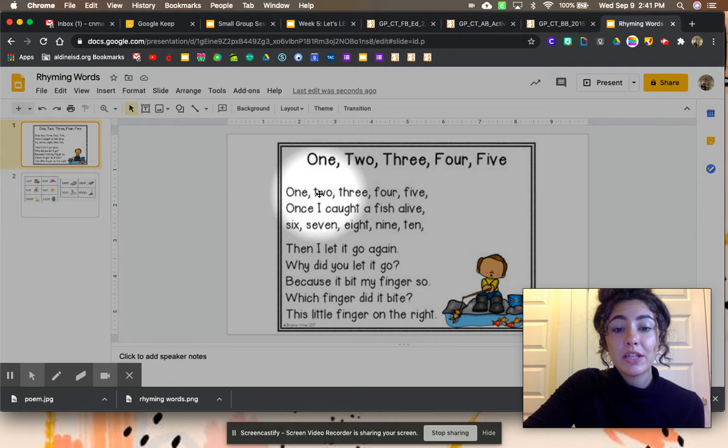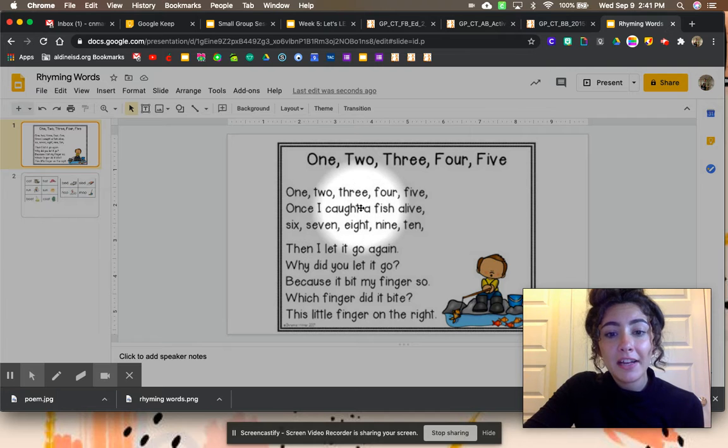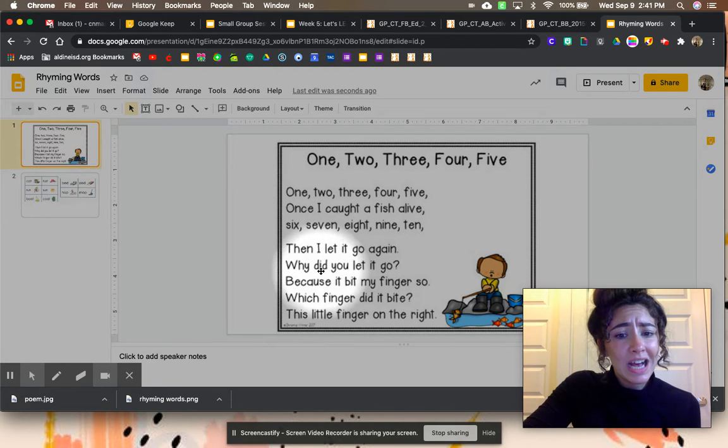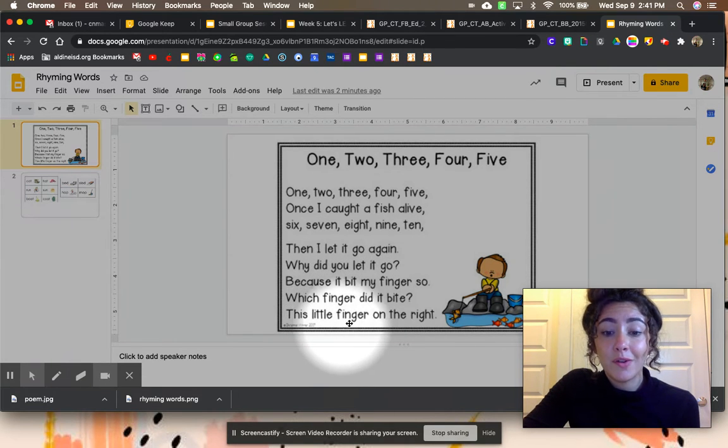1, 2, 3, 4, 5. Once I caught a fish alive. 6, 7, 8, 9, 10. Then I let it go again. Why did you let it go? Because it bit my finger so. Which finger did it bite? This little finger on the right.